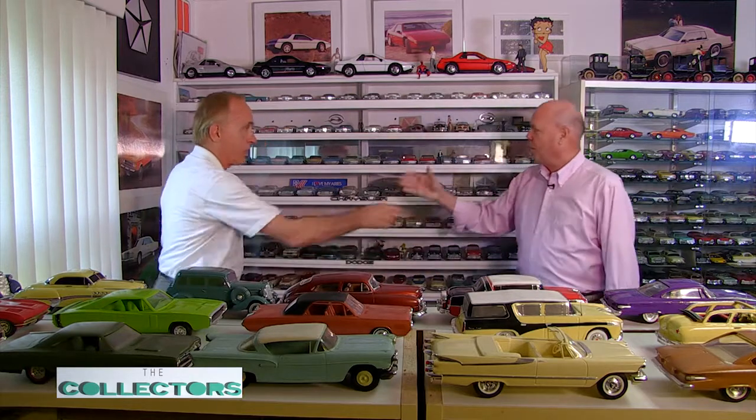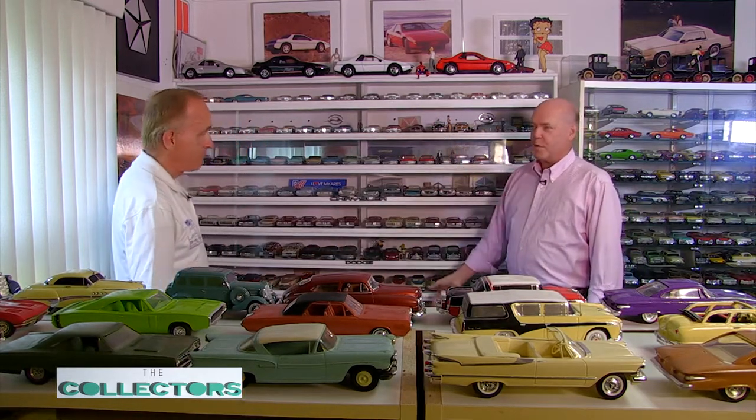Now we're here with Ron, and I've got a wall of model cars here, and Ron still plays with the model cars. Ron, thanks for having us to see. What does this wall mean to you?